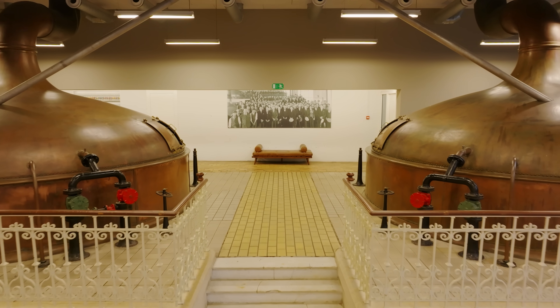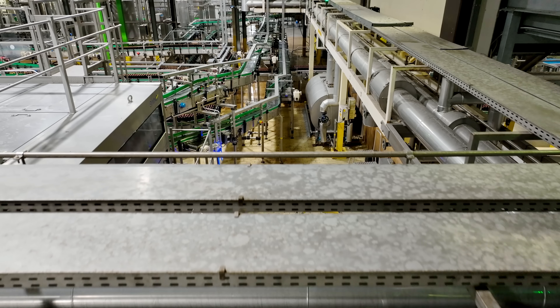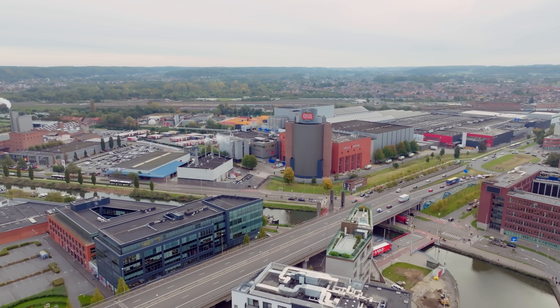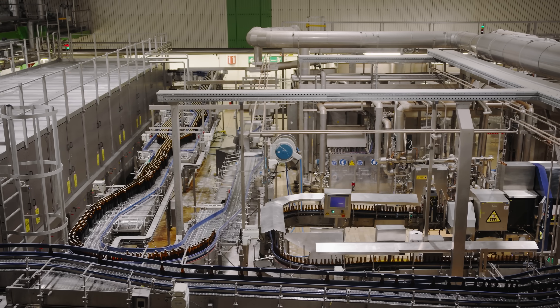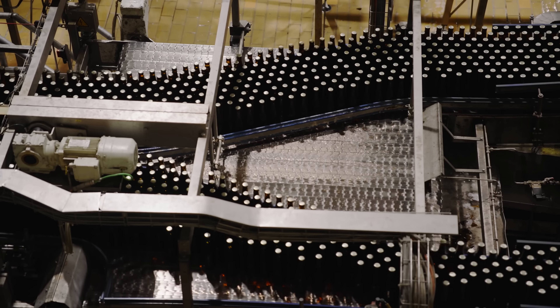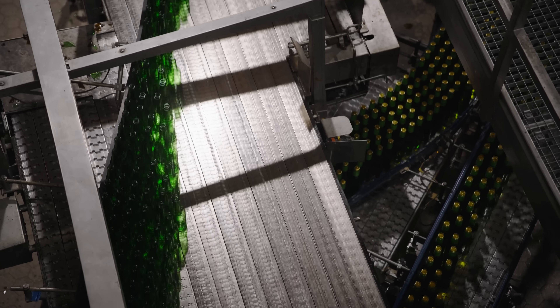We are actually here in the cradle of Stella Artois — this is where it all started for the company. We are gathered here in the biggest brewery of Europe, and this is the home of Stella Artois. We cover in total 30 soccer fields and we can go up to 10 million hectoliters of capacity. Stella Artois is one of the brands we brew here, but we also brew Budweiser and Corona.